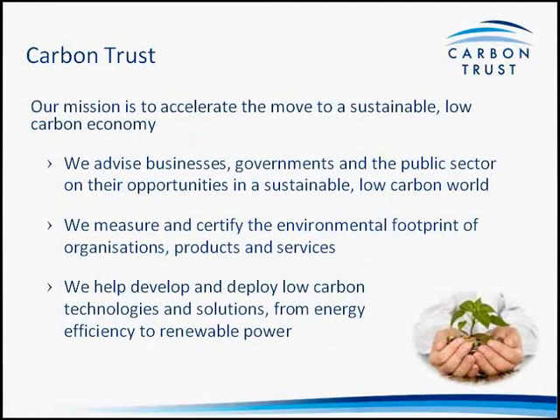The Carbon Trust was set up by the UK Government some 12 years ago; it is now an independent, not-for-profit company. The Carbon Trust Standard itself was launched almost exactly five years ago on the 24th of June 2008, putting in place a scheme for handling carbon emissions. The mission of the Carbon Trust is to accelerate the move to a sustainable low-carbon economy, advising businesses, governments, and the public sector, while also measuring and certifying environmental footprints and helping develop and deploy low-carbon technologies.